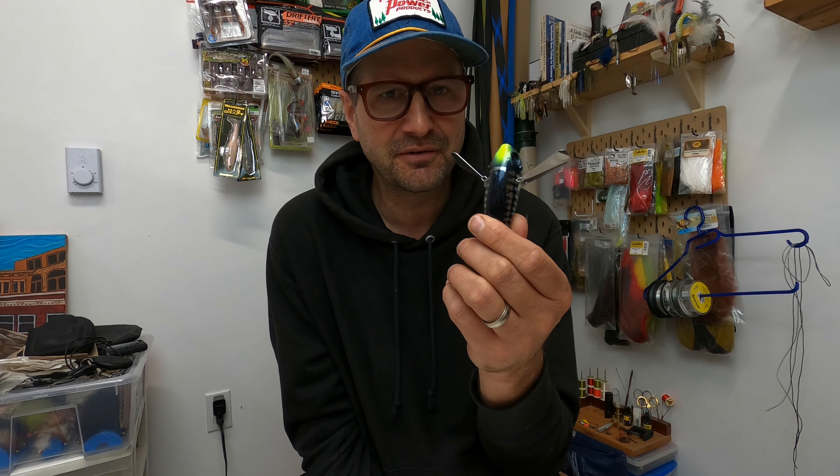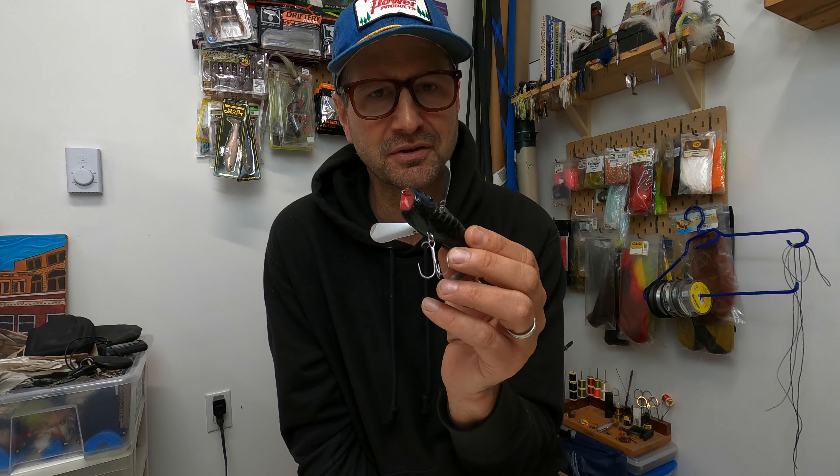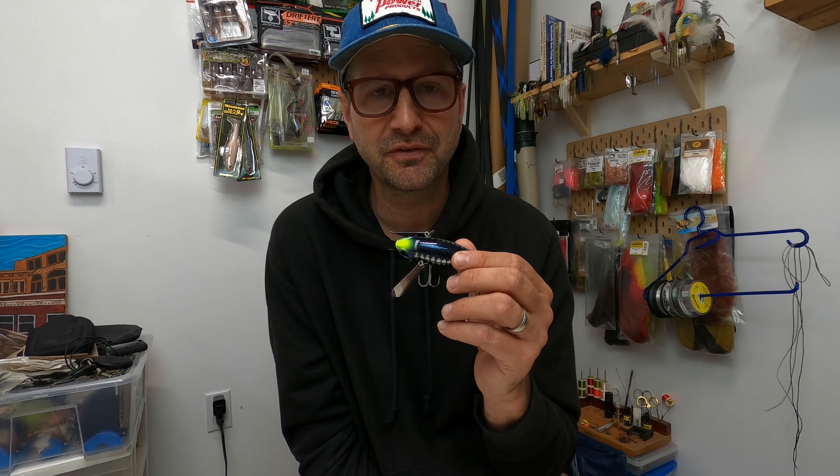I caught that 20.5 on the Pompadour, and the fourth-biggest fish of the day was a 19.25-incher also on the Pompadour — about 50 yards from where I caught the 20.5, also in grass. I like to just slow-roll this thing and it got smoked. Love this lure — really got into it this year — and it will definitely become part of my regular rotation for the upcoming 2025 season.